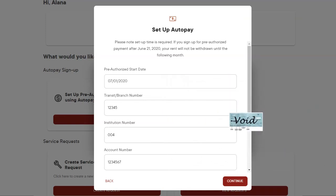We protect and encrypt your personal financial information and it is not stored on the resident portal. The payment from your account is only for rent as you have selected. We do not take money out of your account without your authorization.